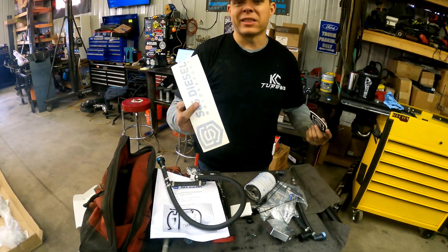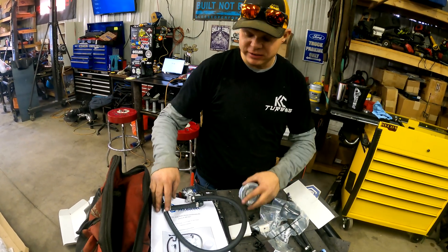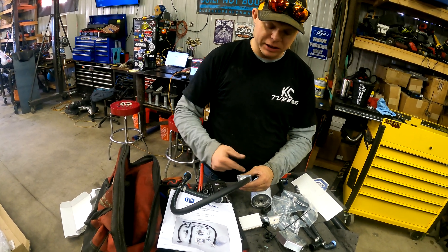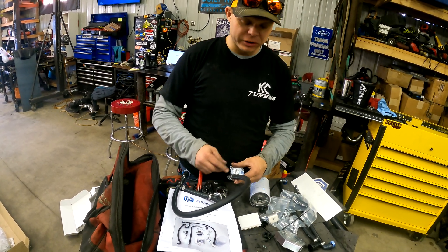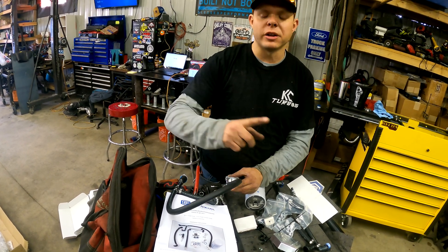You even get some cool stickers — I'm gonna put one on my truck. Anyway, it's a pretty straightforward process. This is going to go down into your CP4, and the concept here is that it's going to protect the fuel going to the injectors plus the fuel on the return side.